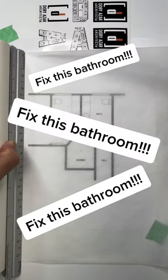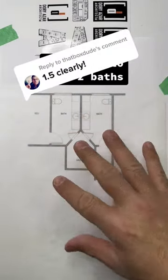Here are three ways I'd fix this floor plan. Convert whatever this is into a full two bathrooms.